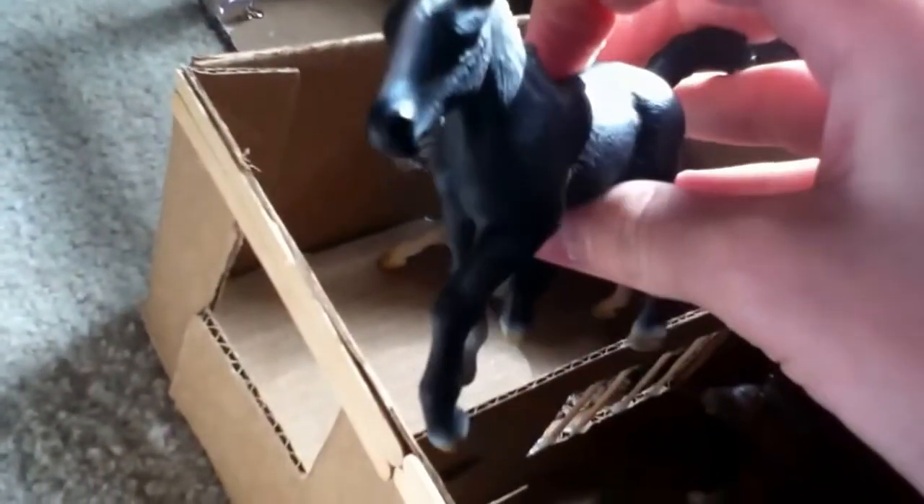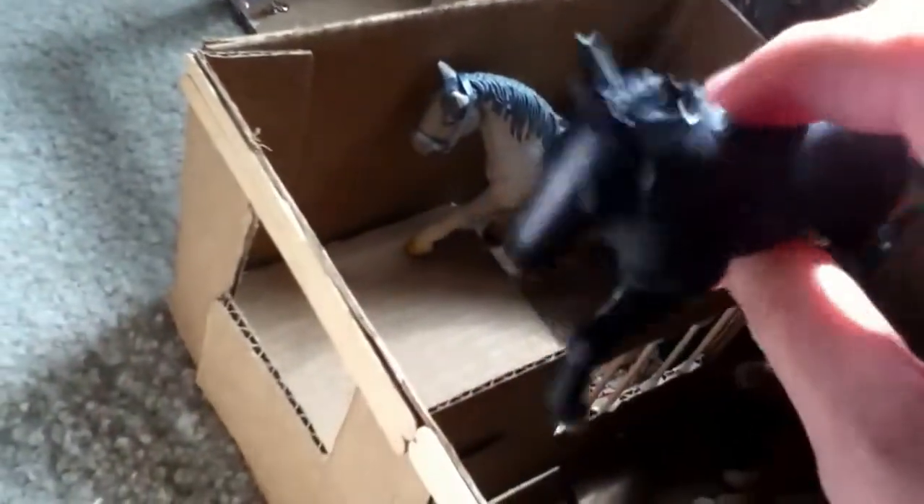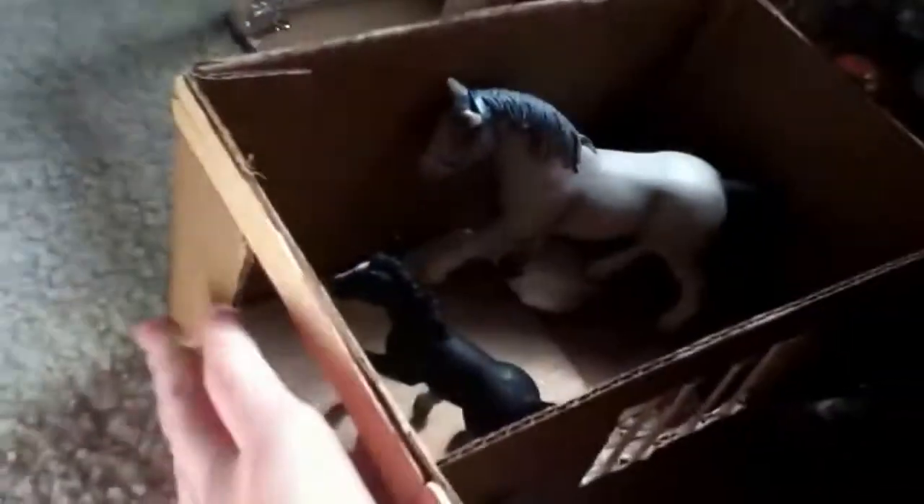Over here I have Silver Mist, and this is Flicka — because I thought she was a filly, but I think it's actually a colt, so I think I need to rename him. I don't know — tell me what you guys think. And this is Frozen Dream — sorry about the lighting right there.